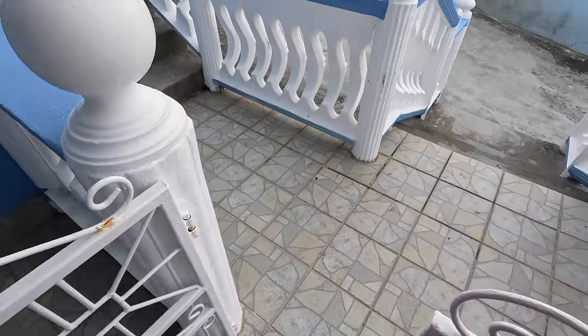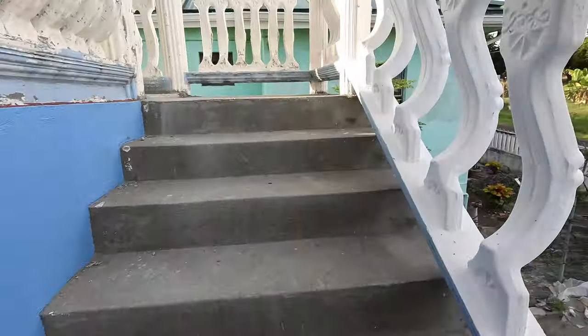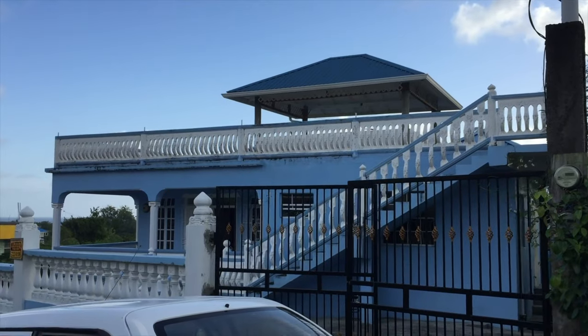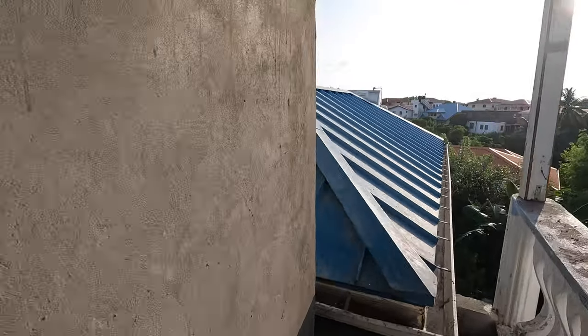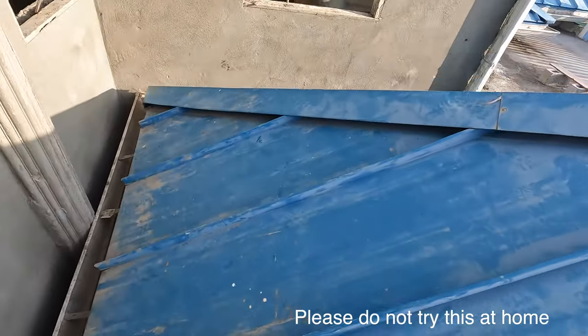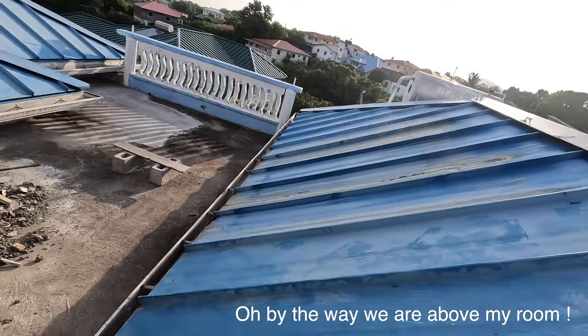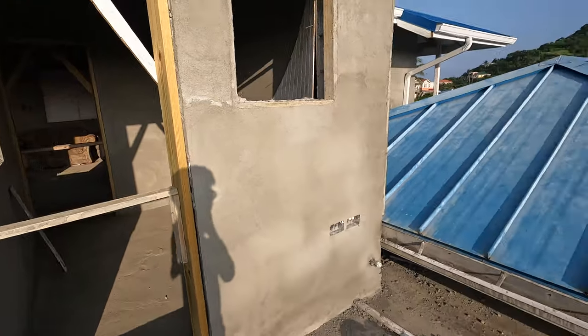Now we'll go to the roof of the house and show you a quick view. The whole roof was open before — I'll try to put in a photo from before. Now that our landlord is constructing, we can still go up to the roof. We kind of have to climb up from here. It's a bit messy because there's still construction work going on.